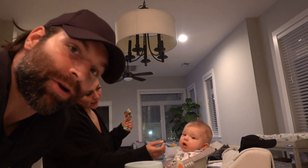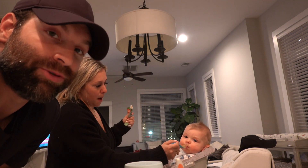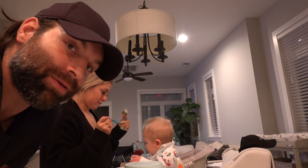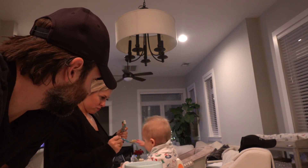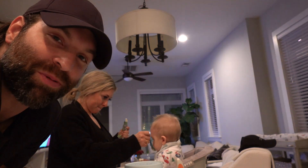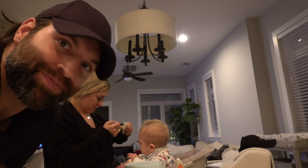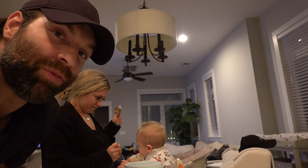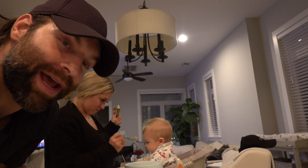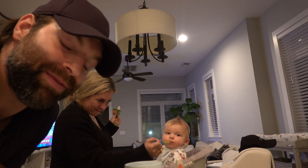One of the biggest things in our nighttime routine with Ford is getting him full before we start his bath. So we do the regular — food that is not milk from the bosom. We'll feed him now, it's like 6:30. And then after that, we'll play with him a little bit and take him to his bath and then feed him again — then feed him milk.